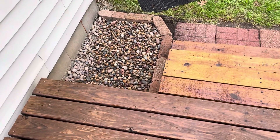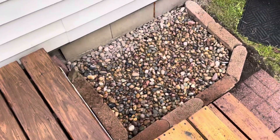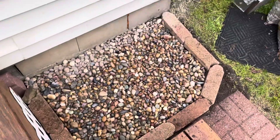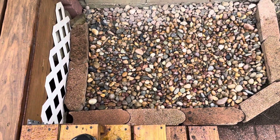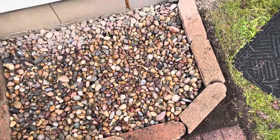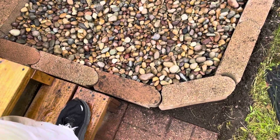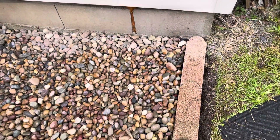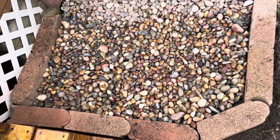I'll show you guys what we got done today. This is a little rock garden. I had to tear up all the weeds out of there — that's a job in itself. She doesn't want nothing growing up in there, but I did put the liner underneath there. And I put this little brick border here going around this way. It took about three bags of rock to fill it up where you couldn't see the liner underneath.